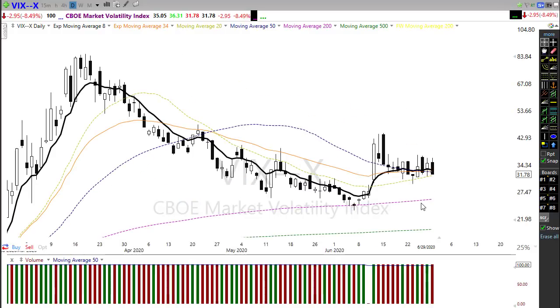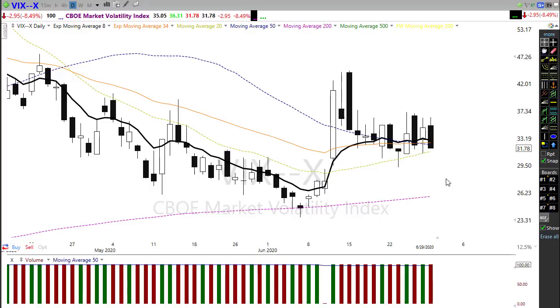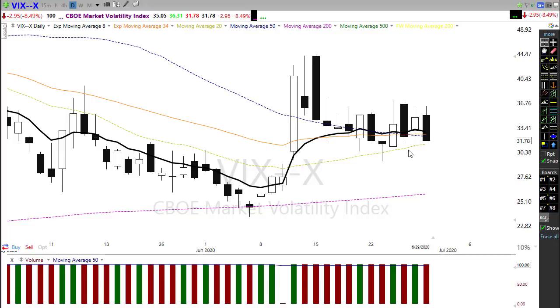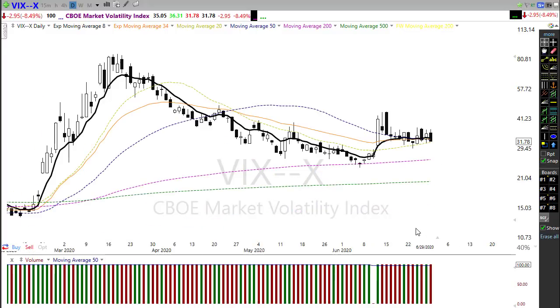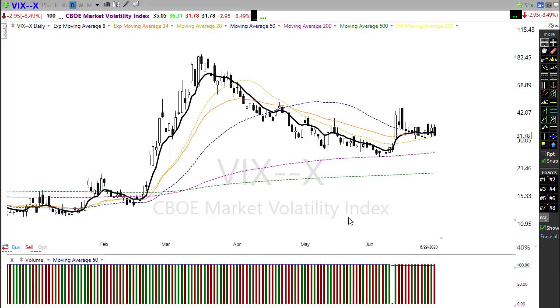On the VIX we ended up with a bearish engulfing candle, but we still have the 34 EMA crossing up through the 50 EMA, and the 20-day moving average is moving up to create a little bit of price support. Whether those bulls can follow through and push the VIX on down is the key question. As I've said for a long time, the first wave of selling isn't the one that creates real damage — it would be any follow-through beyond that after a pullback. So far it's still a big question mark whether we'll see that fear spike or if the bulls will push right on through.